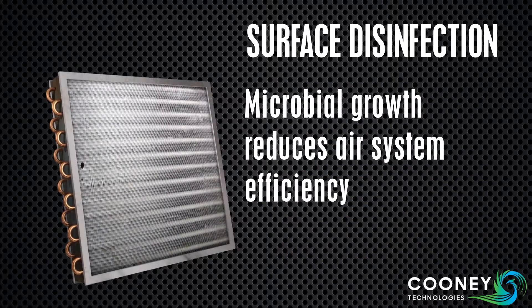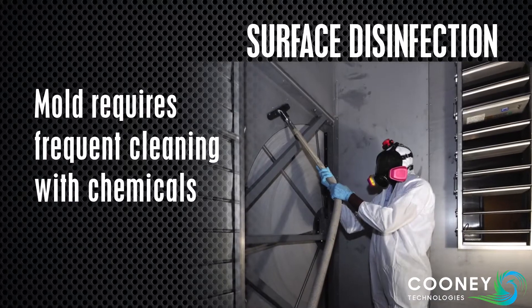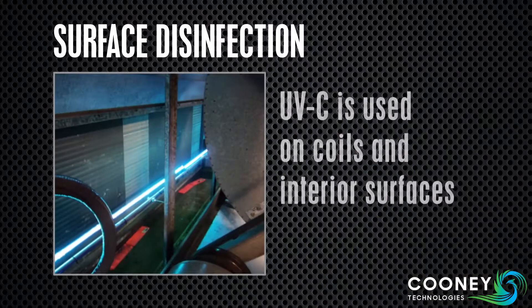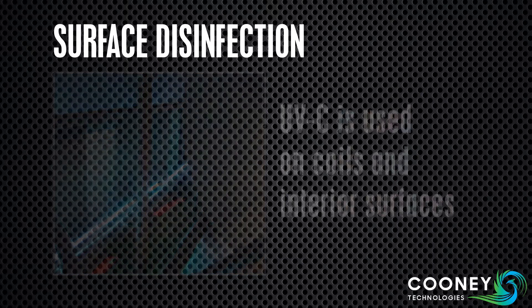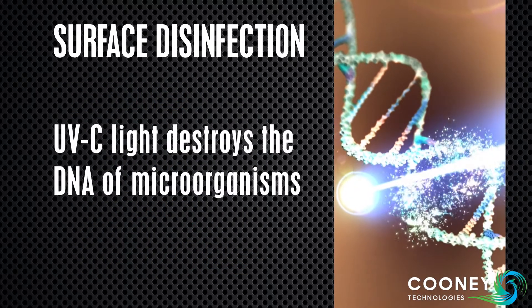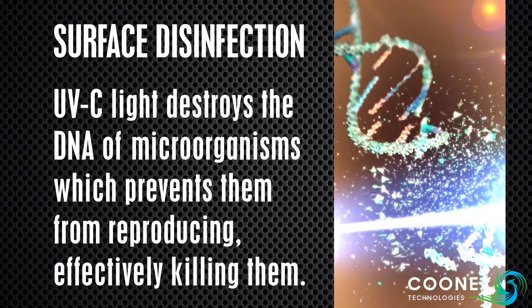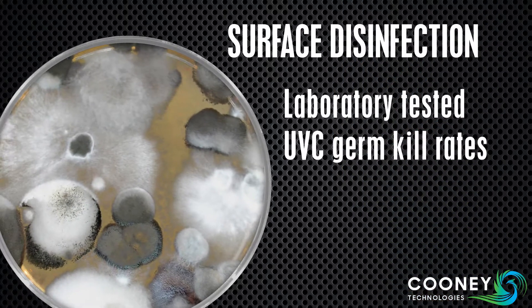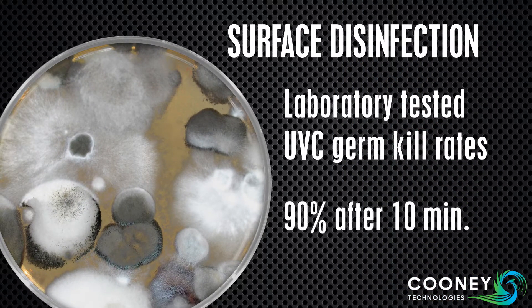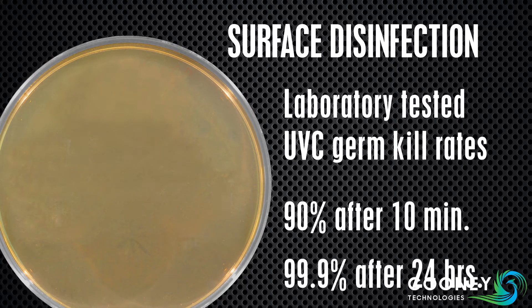Microbial growth on cooling coils reduces air system efficiency and requires frequent cleaning with chemicals. UVC surface disinfection is used on HVAC coils and interior surfaces to sterilize microorganisms by destroying their DNA. This prevents them from reproducing, effectively killing them. Laboratory tests confirm that UVC irradiation can kill 90% of surface microbes within 10 minutes. After 24 hours, 99.9% are killed.